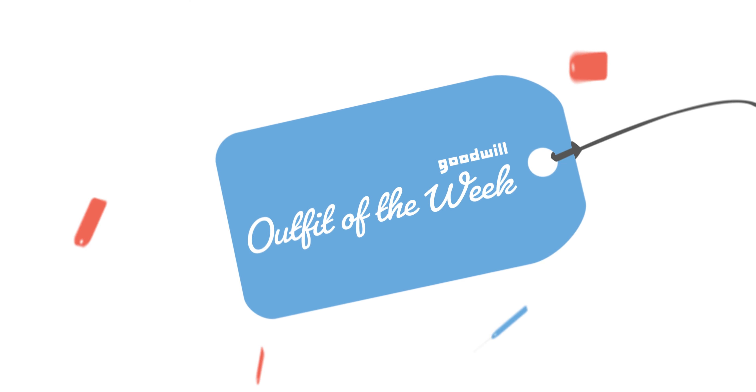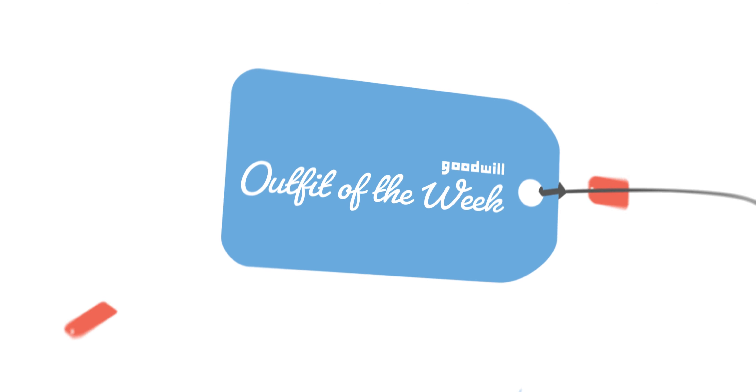Hi, it's Christy. I'm a fashion contributor with Goodwill, and I'm here with the Outfit of the Week. Layering is a big part of dressing for the cooler weather, and Goodwill makes it easy and affordable.